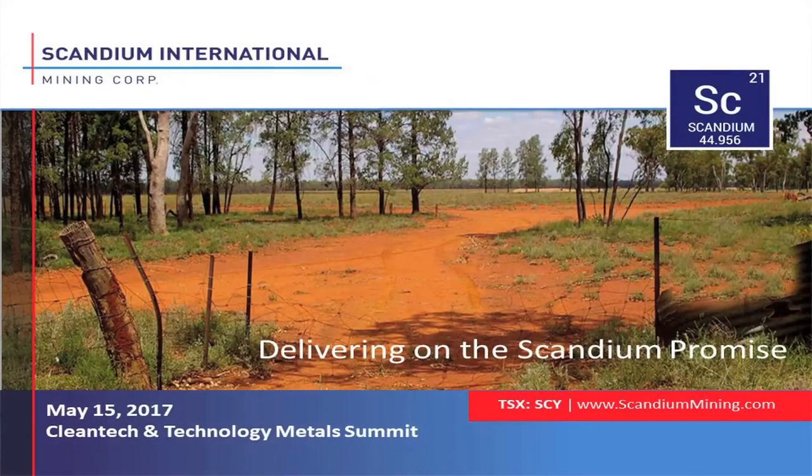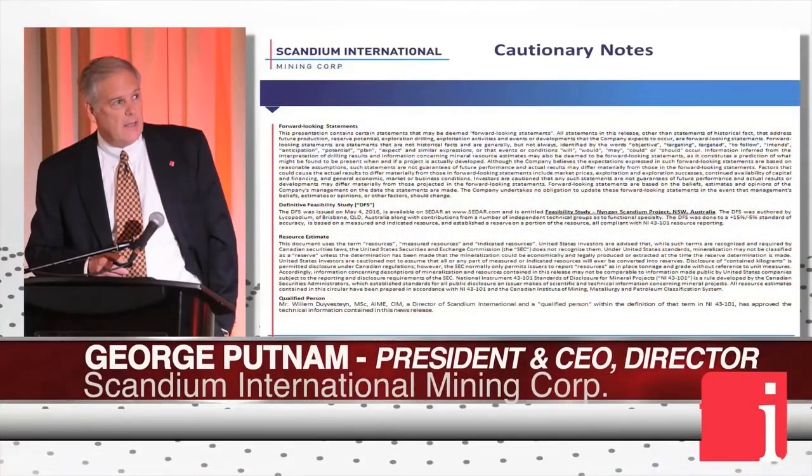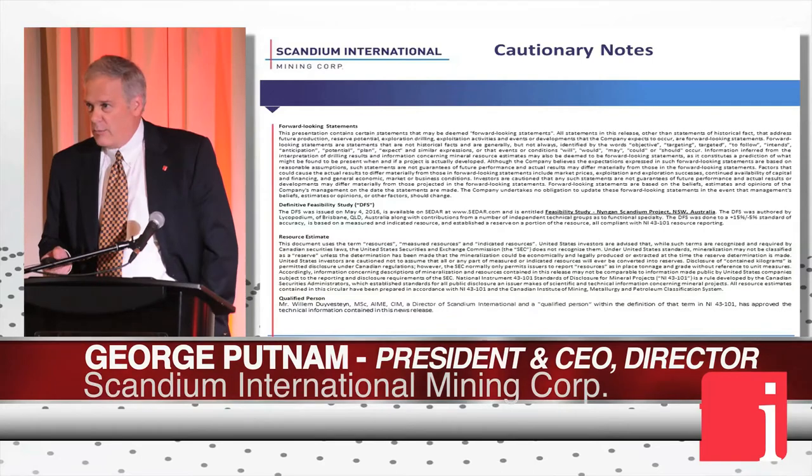Good afternoon everybody. I'm George Putnam. I work for Scandium International Mining Corp. There's a picture of our project in New South Wales, and I'm going to talk to you today about delivering on the Scandium Promise.